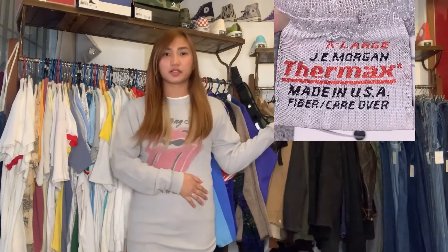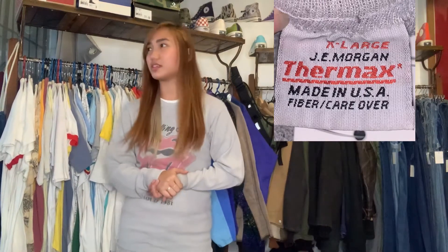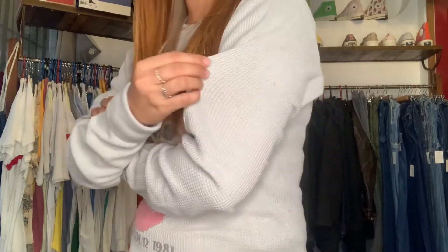Our first item for today is this shirt that I'm wearing. This is actually a thermal shirt — it's an undershirt, underwear. The brand is Thermax J.E. Morgan. This is a very popular brand — I think this is the number one brand for thermal shirts. I think maybe all of their products are still made in USA. This is not very common here in the Philippines, but in America and Japan this is very popular.